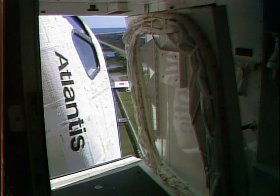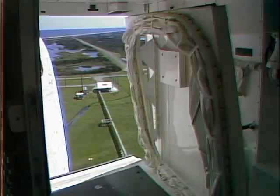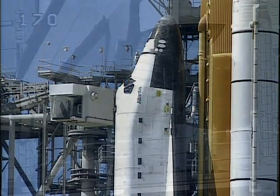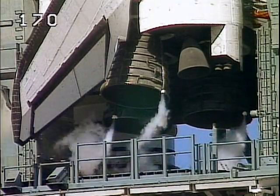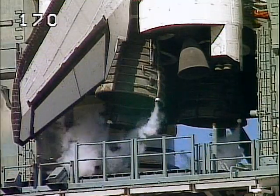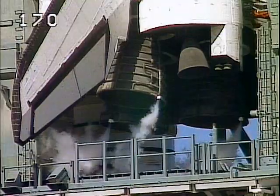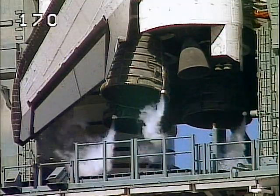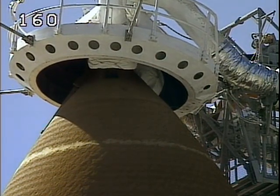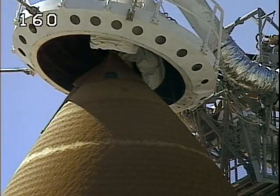KS Altimeter 3-0-2-0. The orbiter access arm is now being retracted away from the vehicle — it can be extended in just a few seconds if necessary. The three main engines are being gimballed and positioned for launch. Retraction of the gaseous oxygen vent hood is now underway.